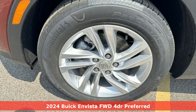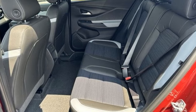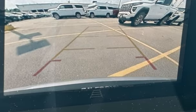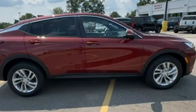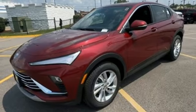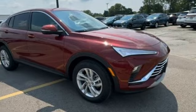It boasts an impressive list of features like these: automatic transmission, leather steering wheel, streaming audio, configurable instrument gauges, manual tilting steering column, Wi-Fi hotspot, external memory control, aluminum wheels, wireless phone connectivity, and intercooled turbo i3 engine.